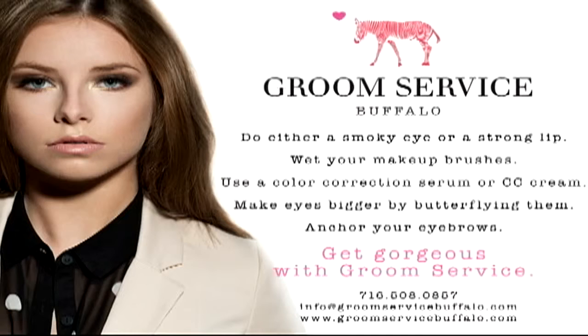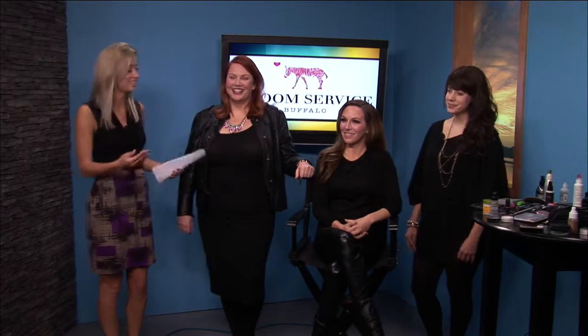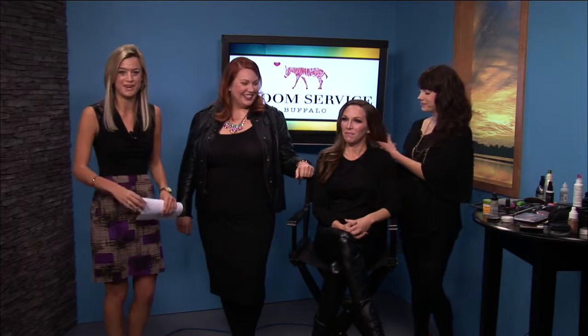Katie, if people want to find out more information about your new makeup consultation business, how can they find you? They can call our phone number — it's 716-508-0857 — or email us at info@groomeservicebuffalo.com. Once again, if you're going to be a VIP, there are still tickets available to this weekend's event, Mass Appeal. Katie will be in the VIP lounge doing touch-ups — we're going to be doing mini makeovers in the VIP lounge in front of a great step-and-repeat. If you're running late getting ready, you don't have to get fully ready — Katie can fix you up when you get there, or make your eye darker. Katie, good luck with everything, thank you so much. We're going to go back to Emily Lenihan now.